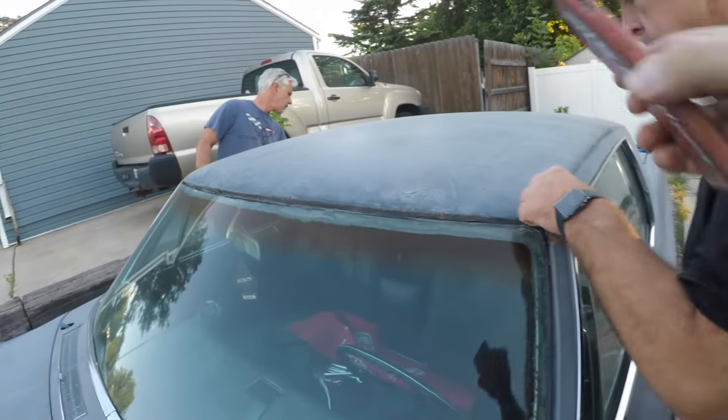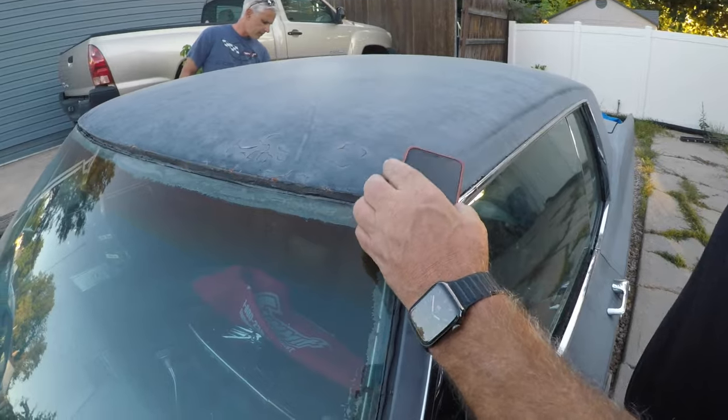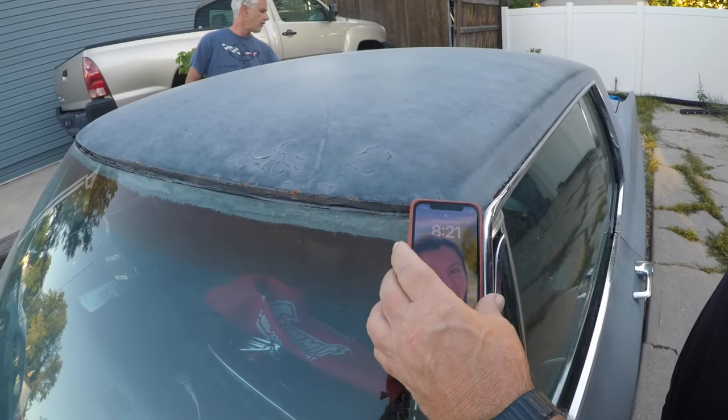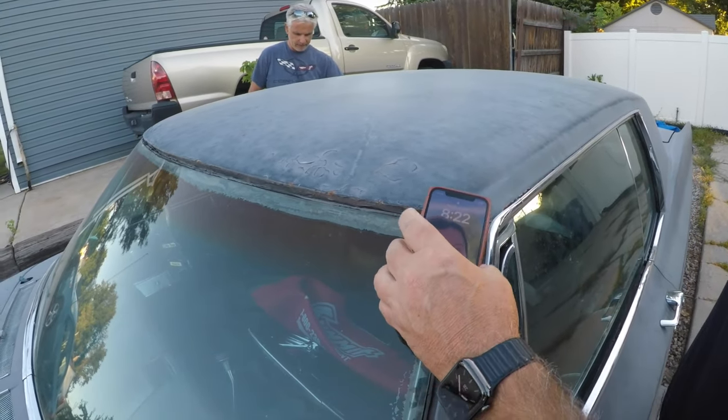Yeah. Need some more in here. There's some filler on the sail panel here. It doesn't feel like it's thick. Some metal there.